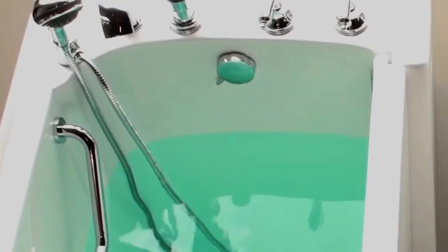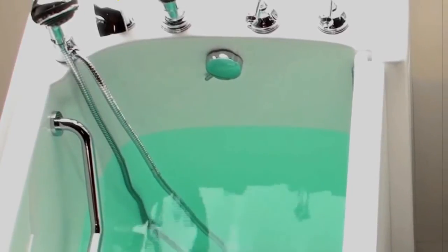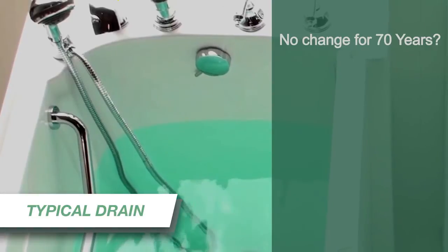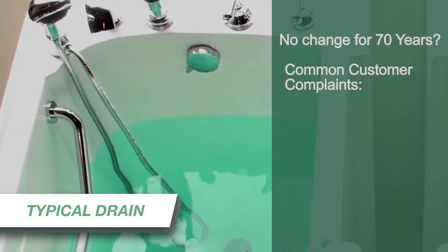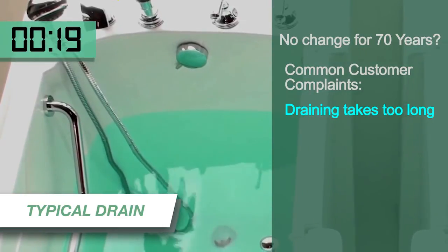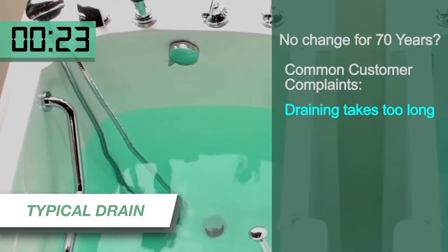Why hasn't a tub drain system changed for 70 years? Michael Schulze, the inventor from MPS Technologies, wondered the same thing. After spending 12 years in the walk-in bathtub business, he kept hearing a common complaint from customers: even though they loved the tub, they hated having to wait so long for it to drain before they could open the door and dry off.